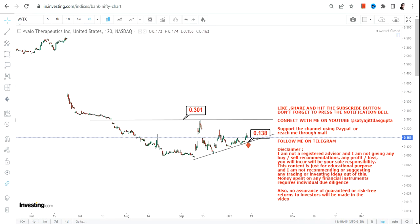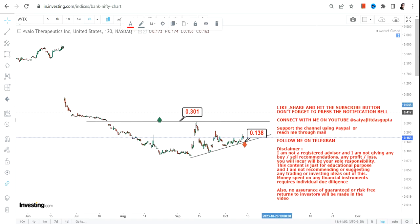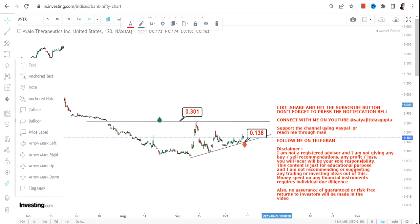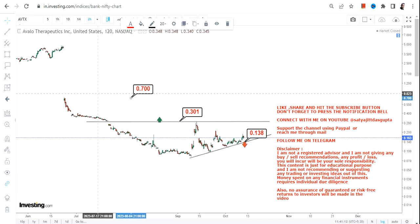For the breakout to happen, the stock must surpass and sustain above 0.30. If it sustains above 0.30 after the breakout, then we can call this a potential breakout and there lies a trading swing in the very near term. The opportunity is pretty big here because the stock has fallen quite a lot, and if AVTX starts trading above 0.30, it will try to fill up the gap.